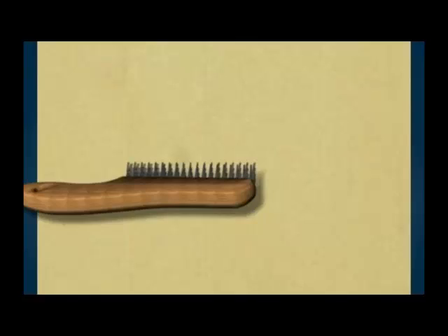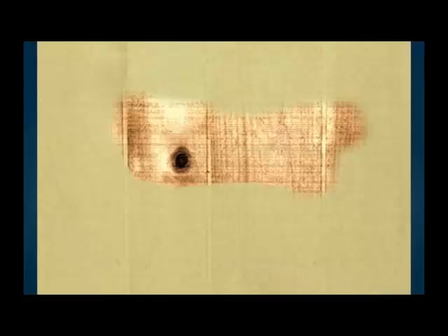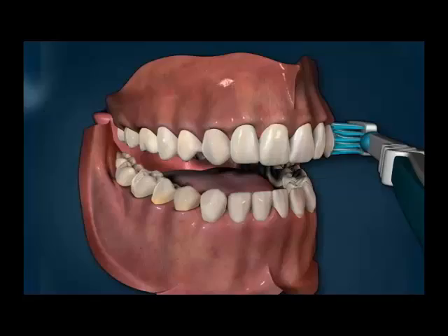Just like you can scrape paint from a wall with a stiff wire brush, a toothbrush — particularly one with hard bristles — can have the same effect on teeth. Brushing only back and forth and with too much pressure with a hard-bristled brush can, over time, abrade the enamel away.